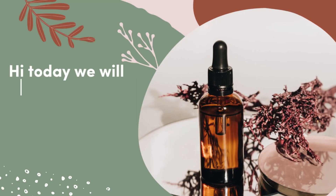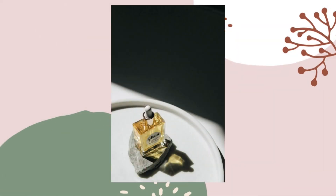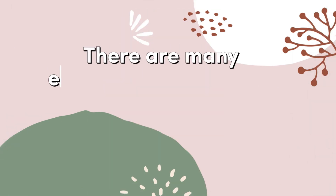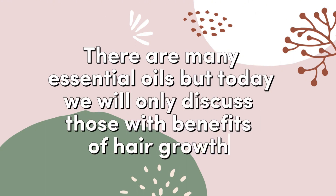Today we will discuss essential oils for hair growth. Essential oils are concentrated plant extracts containing the natural aroma and beneficial properties of the source plant. There are many essential oils, but today we will only discuss those with benefits for hair growth.